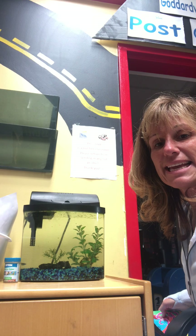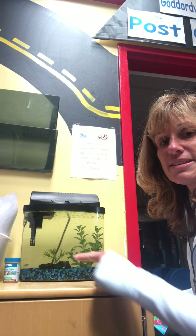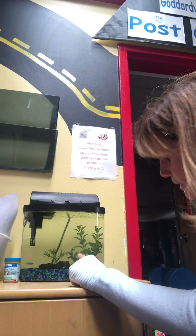Hi friends, Miss Janelle again. I'm here feeding the fish. They're doing well. You can see one of them swimming around down there. The other one is behind the plant. He's actually up top eating some of the food.